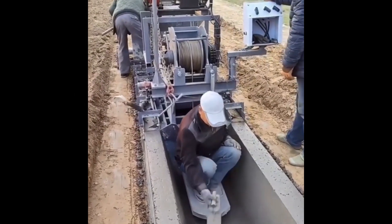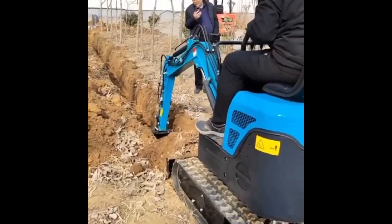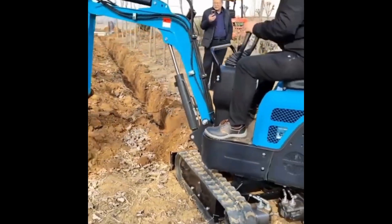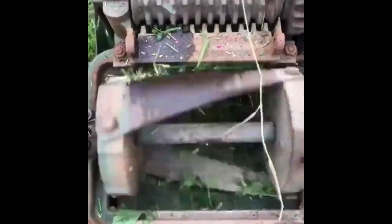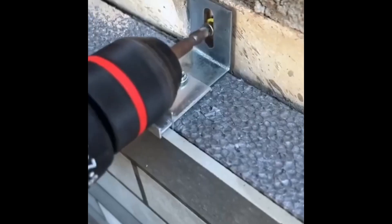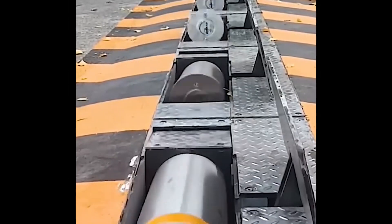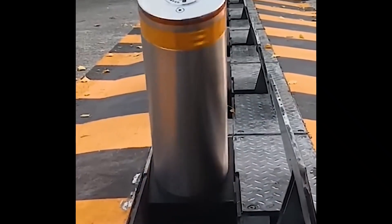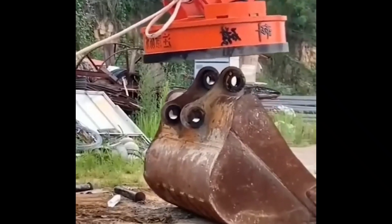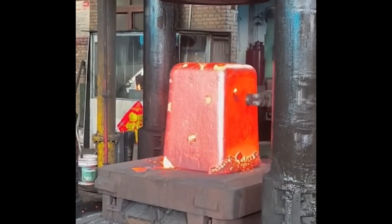Seal coating is applied to roads, enhancing durability and reducing permeability. A hydraulic machine slices thick steel logs effortlessly.